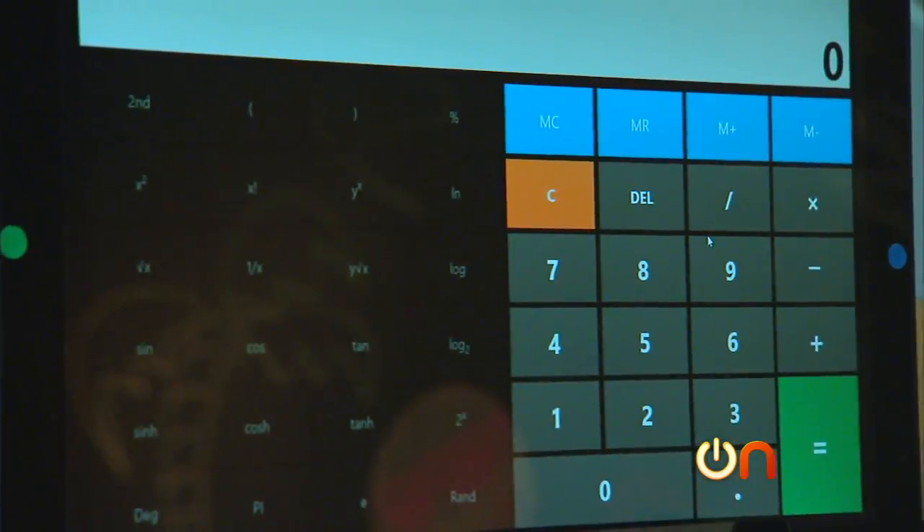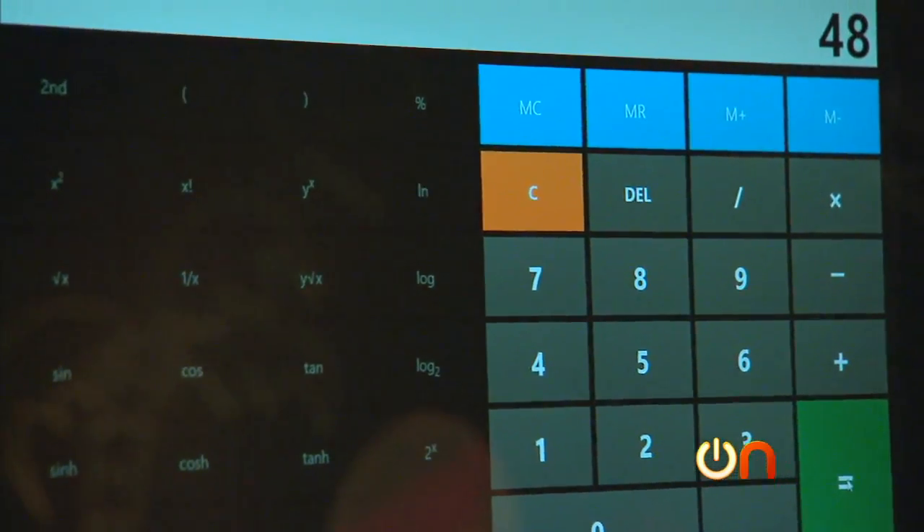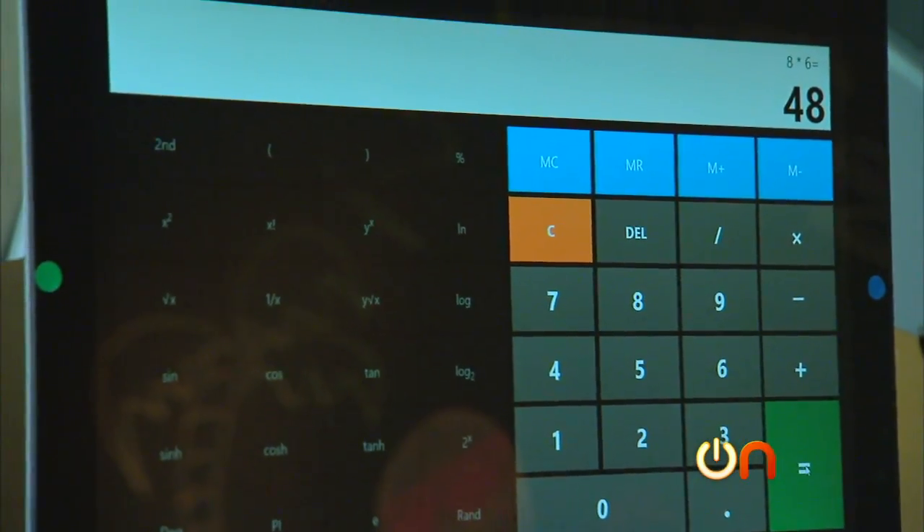I'm selecting the calculator with my eyes and I'm actually going to run the calculator. I'm just going to tap to say select. I'm not going to press the 8 or 9 key. Wow. Pretty amazing, right?